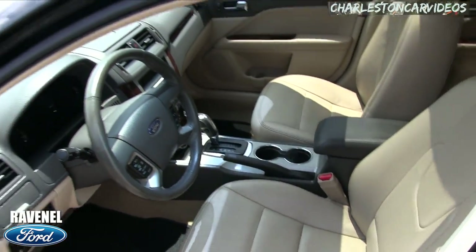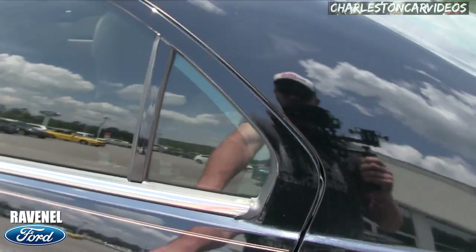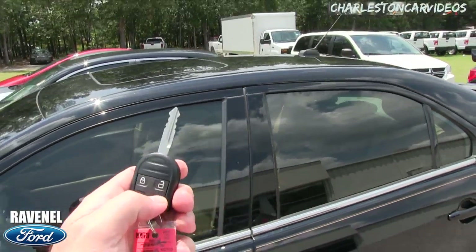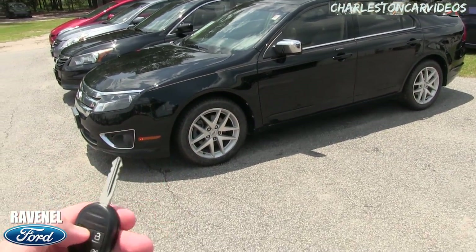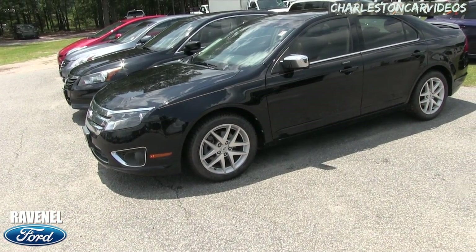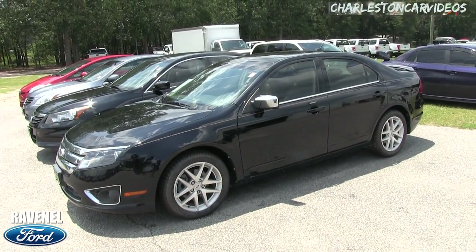Very clean interior. We have a honking horn — not sure why that's going on. When I came up to the vehicle a moment ago the remote was not doing anything, but there we go, cut it off. Maybe the remote is working, maybe I hit the button by accident. Not sure, but very clean Ford Fusion.